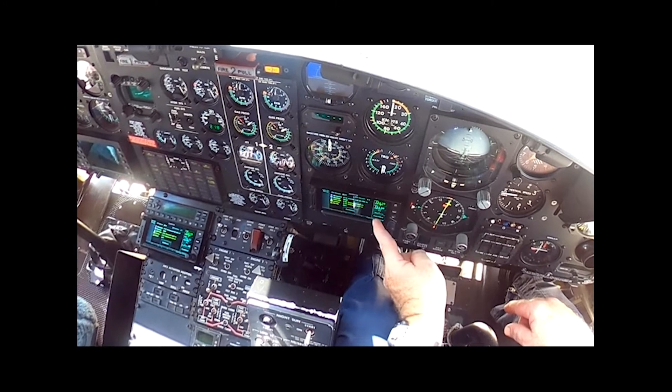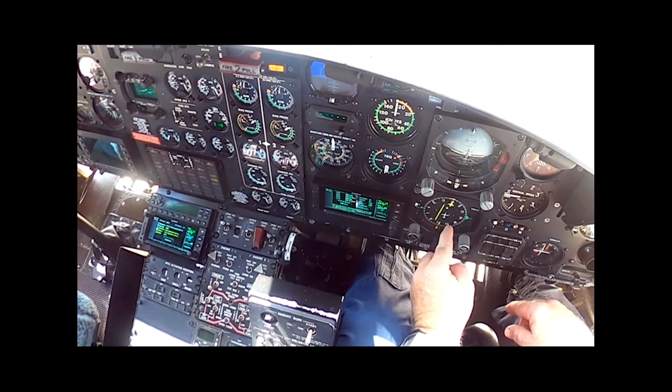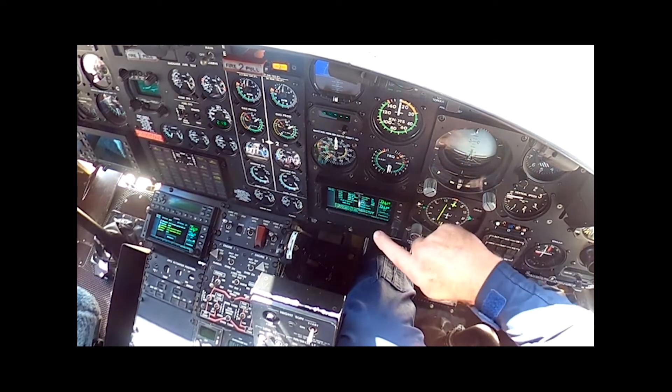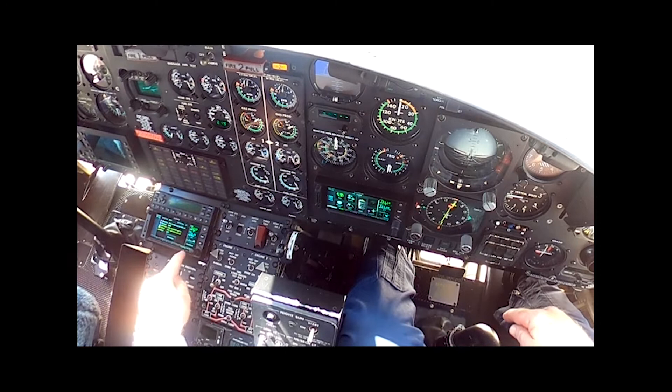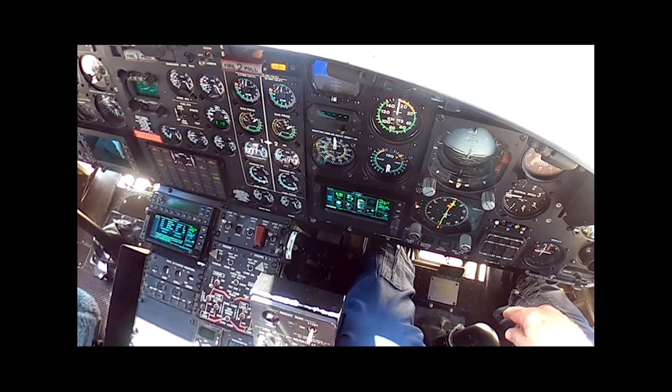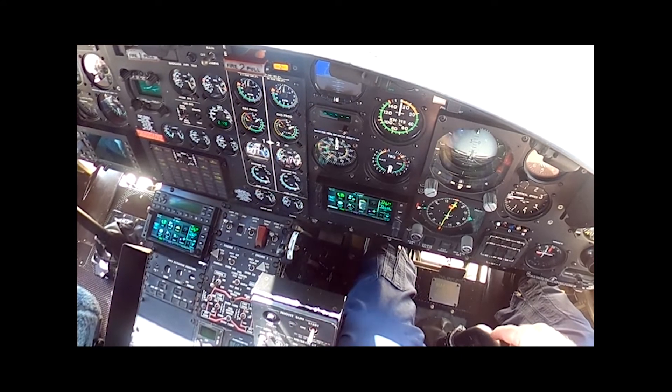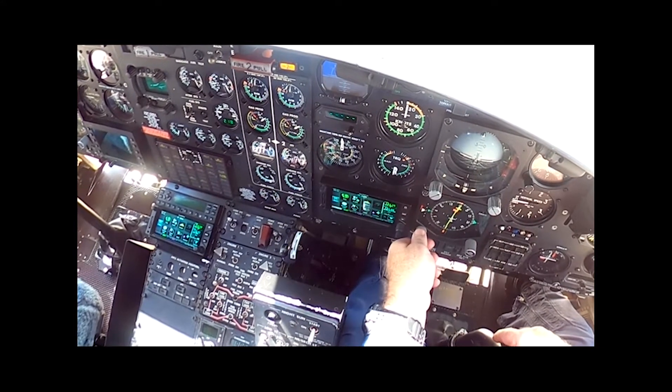Heading bug set. Course set. GPS — looking at number 1, I got half scale deflection and half up and over here for GPS. Number 2 — on that side half scale deflection and half up. HTOS test okay, HTOS tested.